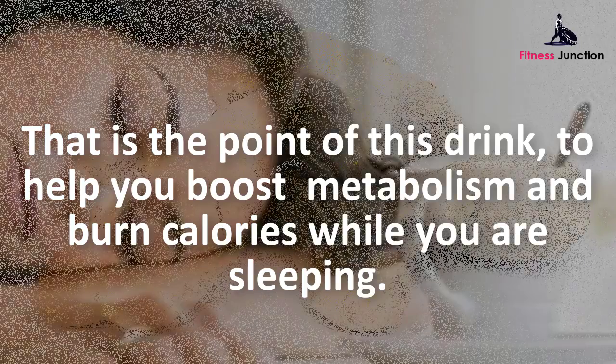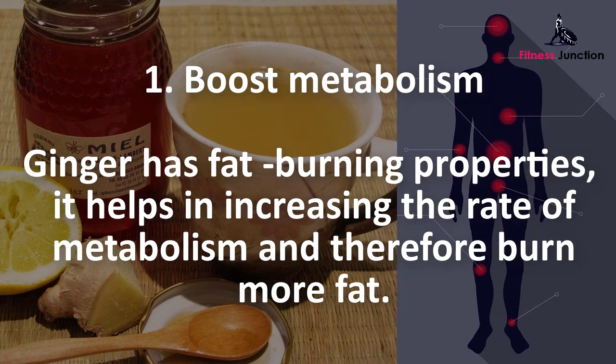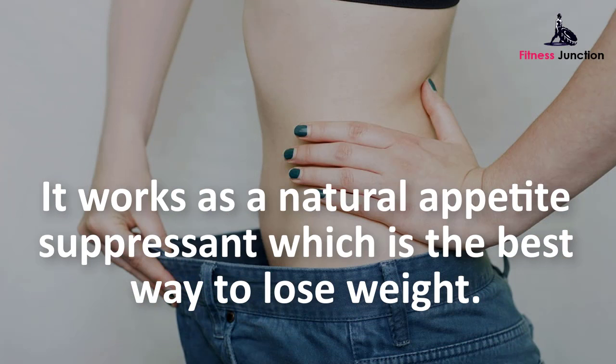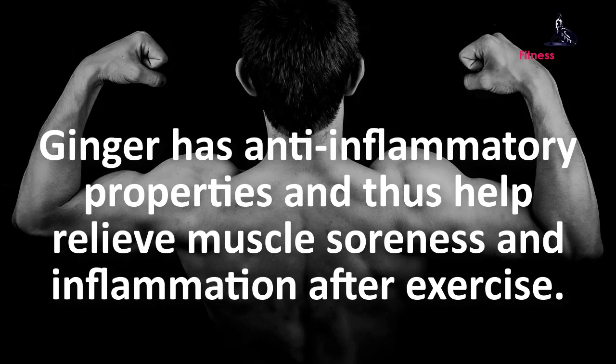Ginger has fat-burning properties and helps increase the rate of metabolism, therefore burning more fat. In addition to increasing fat loss, ginger also helps you feel fuller longer, which in turn reduces food consumption and overall caloric intake. It works as a natural appetite suppressant, which is the best way to lose weight.